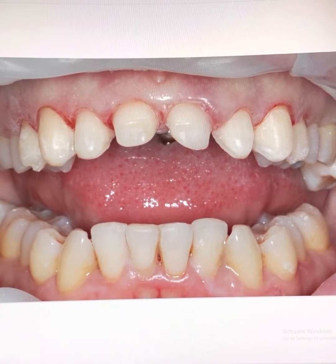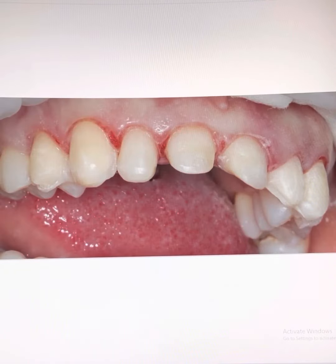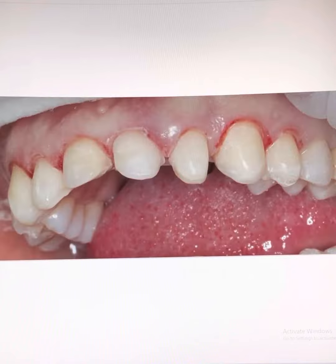However, the patient said that due to her age and situation, she was not interested in braces or orthodontic treatment.